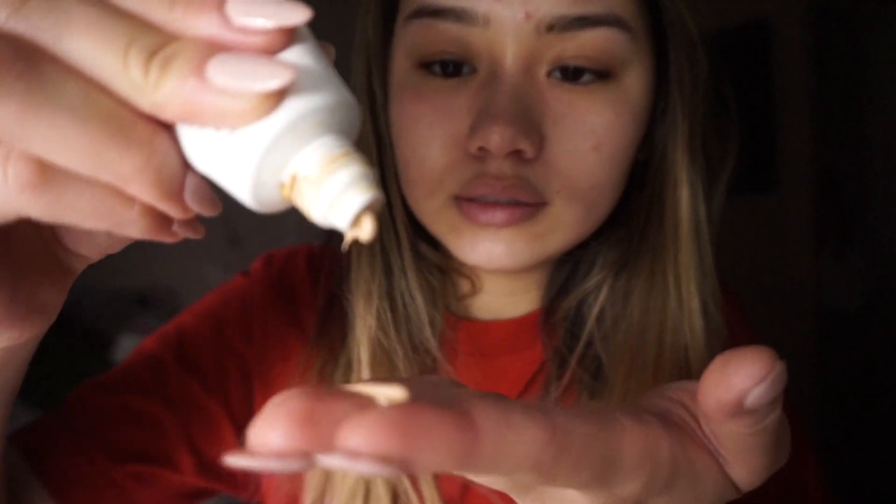I like to start off with this sunscreen from Bliss. It's tinted and I love it so much. I just squirt a little bit on my hand and then put it all over my face.